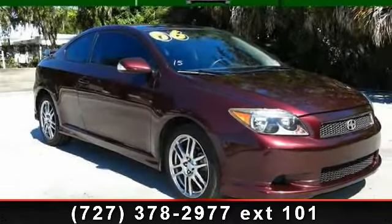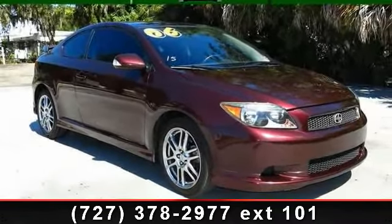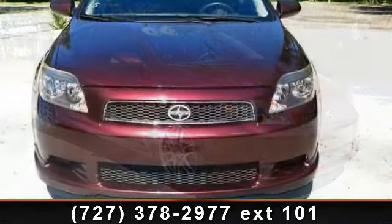Presenting the 2006 Scion TC. This may be the set of wheels you've been looking for.